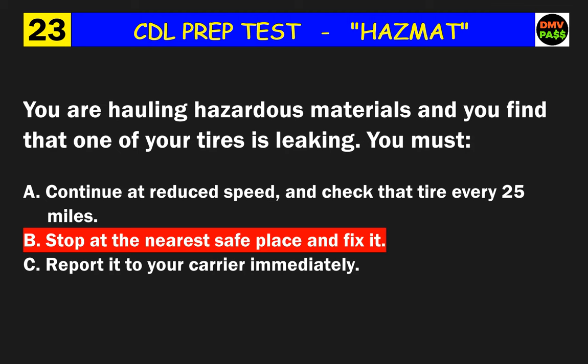Question 36: Who is responsible for safely transporting a hazardous material shipment without delay and keeping the shipping papers in the right place? The correct answer is A: the driver.